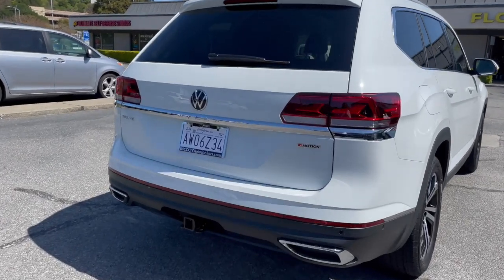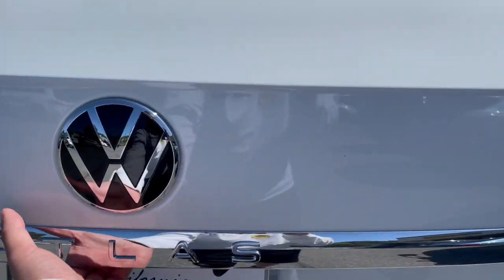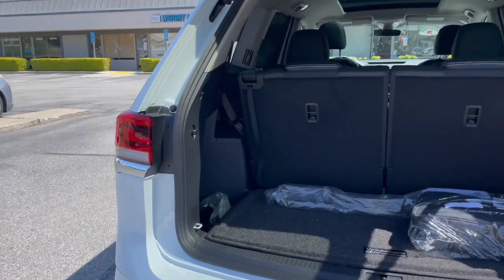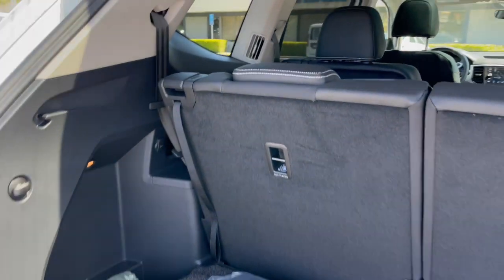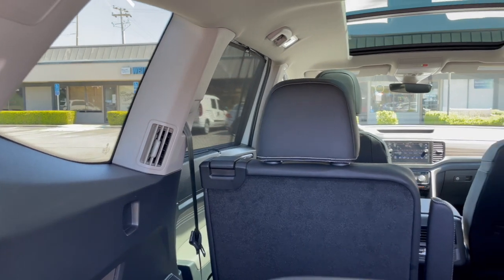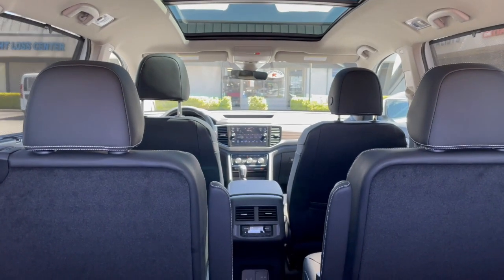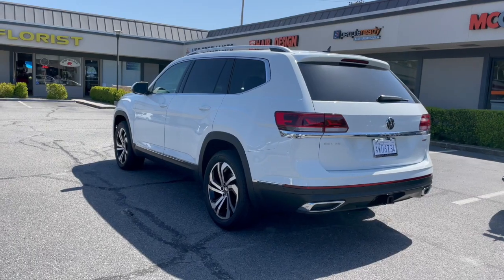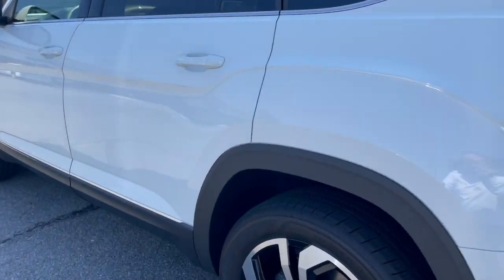Starting from the rear, our client got the tow package, power liftgate, SEL V6. There's lots of behind the third row cargo volume. It's also got rear heated and air conditioning vents in the side panel, a big panoramic moonroof, and the optional second row captain's chairs. Walking to the back of the Atlas, our client also got the 20-inch wheels.